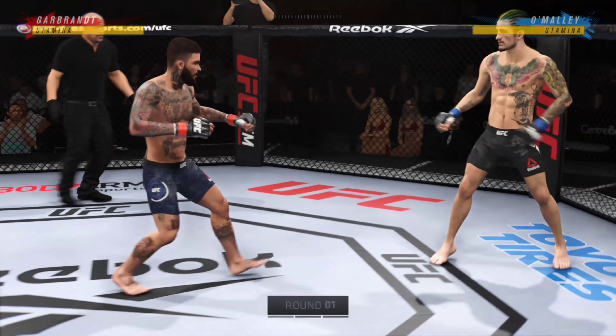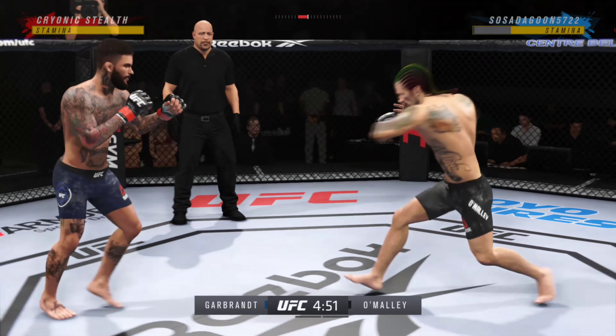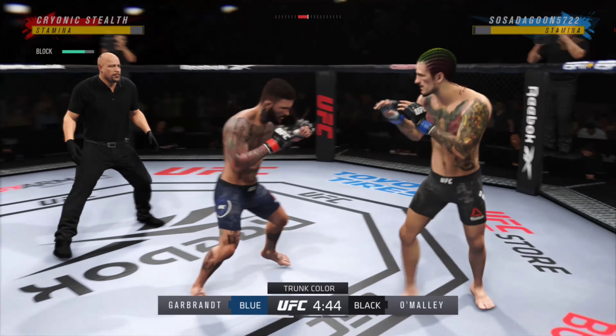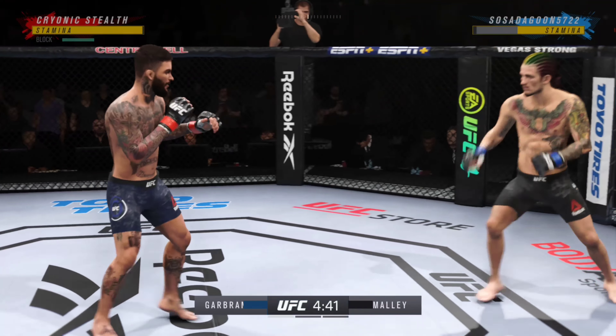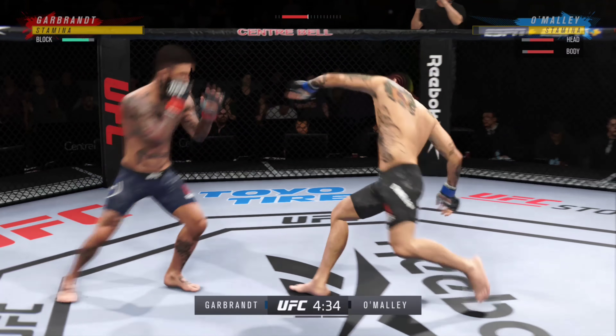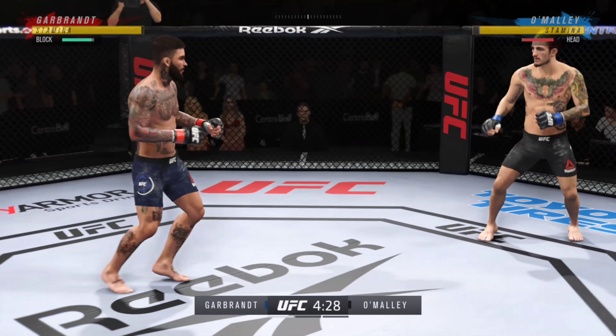All right, let's get this one started. Round one is underway, and we've got a striker who is a force to be reckoned with. Tonight he draws a guy who can do a little bit of everything, and that guy is usually the one who will have the advantage. But we know what a high-level striker is, and this guy is as high-level as we've ever seen in the UFC.